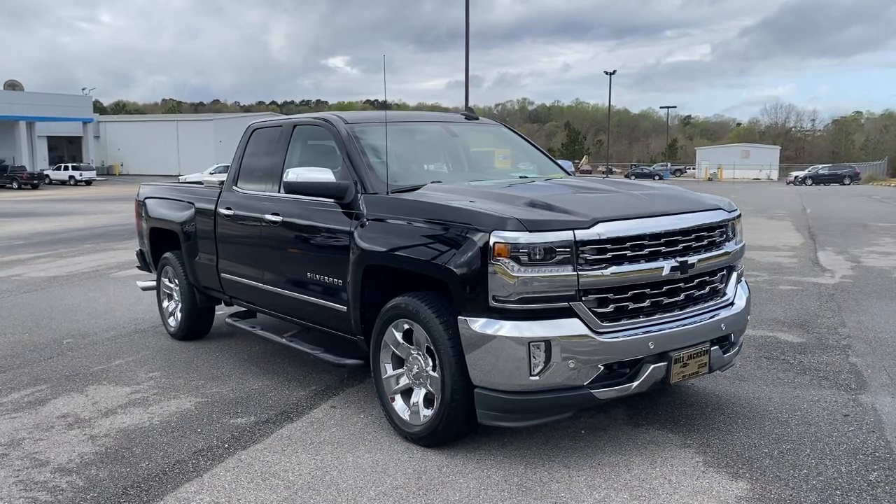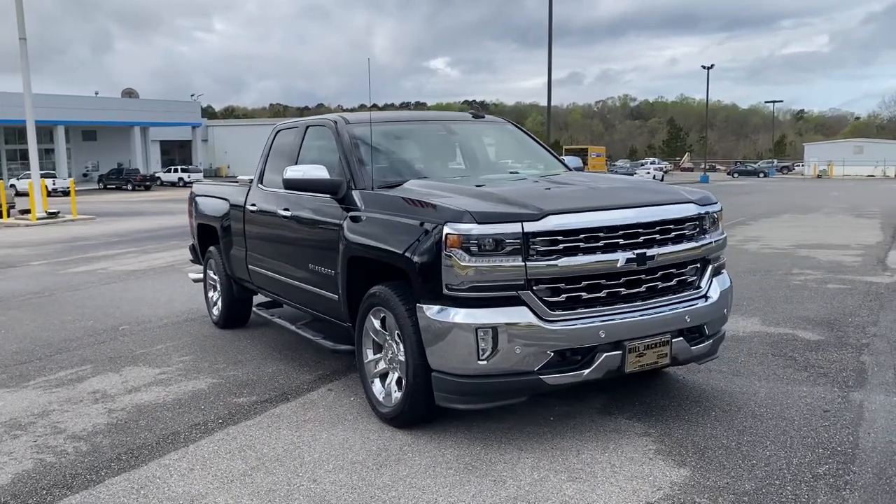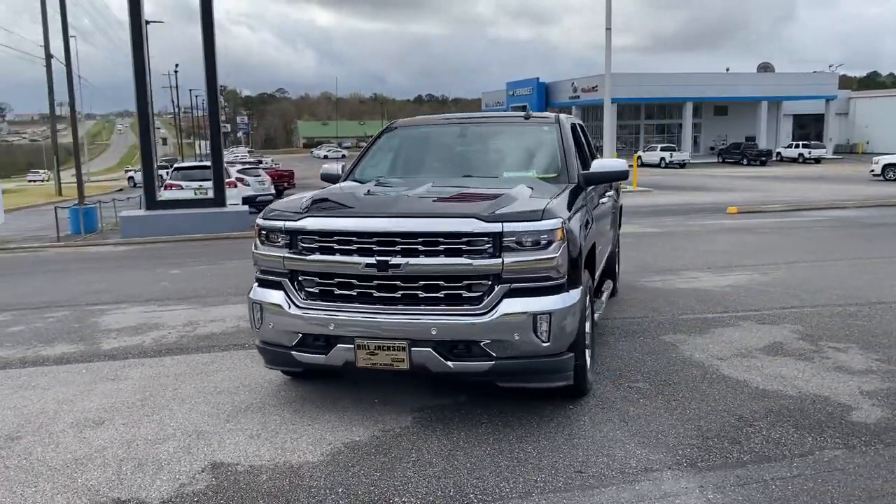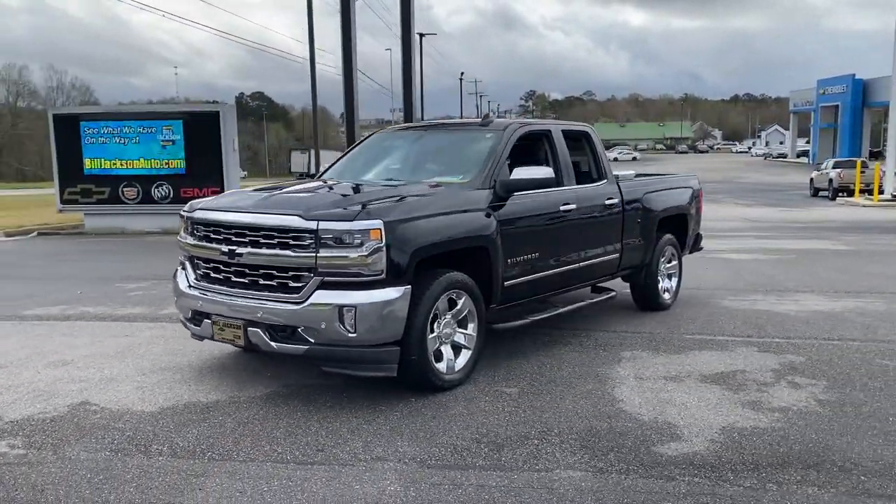Get into the 2016 Chevrolet Silverado 1500. With less than 90,000 miles on the odometer, this vehicle provides excellent value.